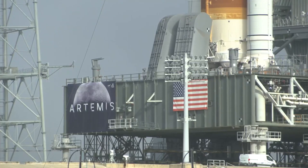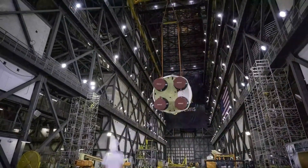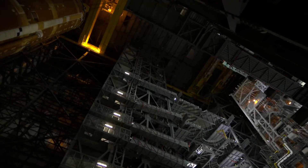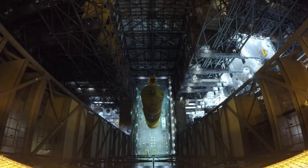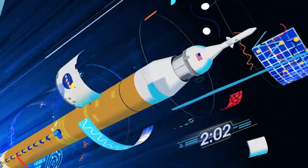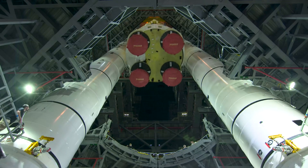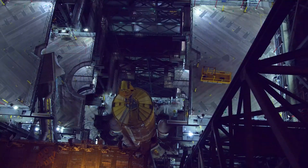Technicians will perform additional work to return the section to its launch configuration. In addition to fixing the hydrogen leak, technicians finished installing the rocket's flight batteries. As part of operations to prepare the flight termination system, engineers installed and tested the core stage flight command receiver decoders, and also tested the solid rocket booster's automatic destruct units. Work continues to complete installation of the thermal protection system blankets on the interim cryogenic propulsion stage and launch vehicle stage adapter. Following completion of the upper stage closeout work, teams will conduct flight closeout inspections, which includes removing access platforms and installing flight doors replacing the ground support equipment coverings on the core stage.